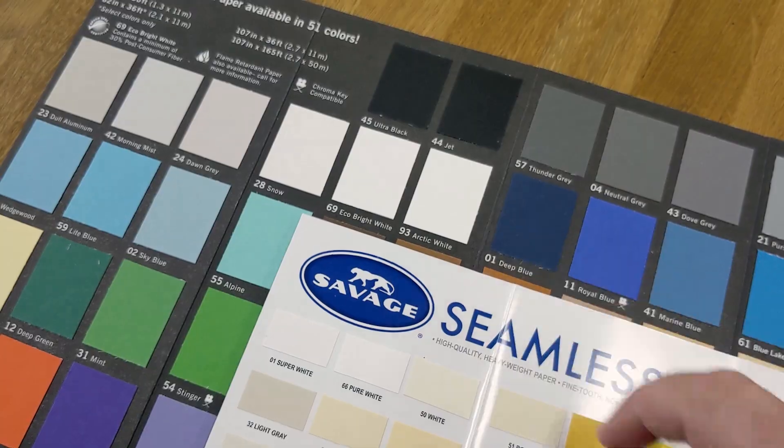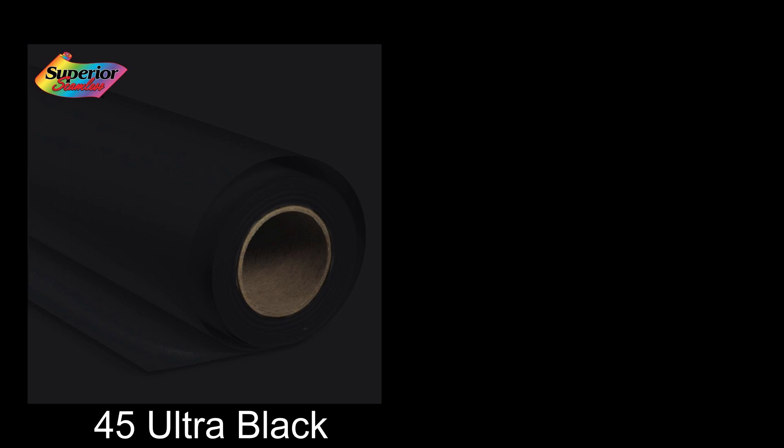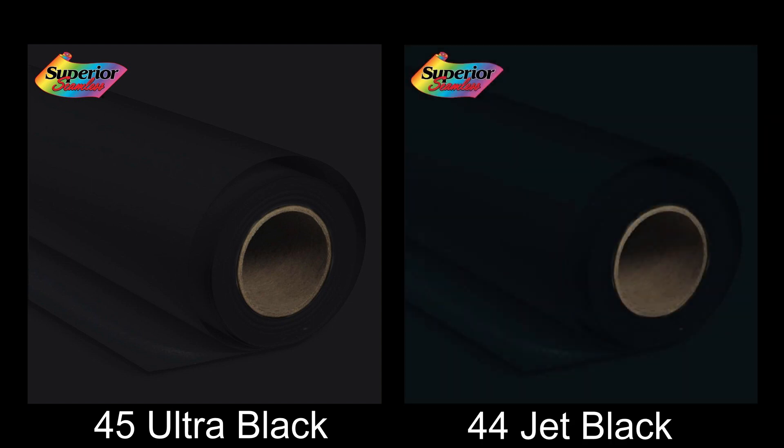This is arguably the whitest white we sell. The blackest black we sell is 45 Ultra Black, and that's followed very closely by 44 Jet Black.